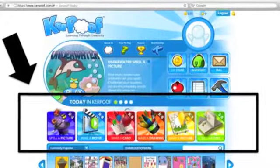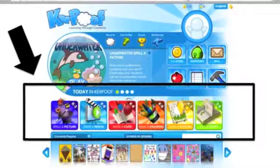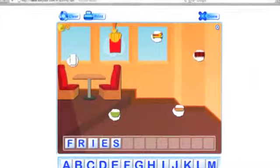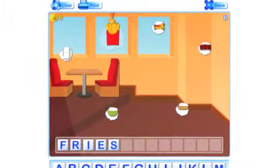With Kerpoof, my students are able to use Make a Picture, Make a Story, Make a Drawing, Make a Movie, and even Make a Card to help them learn new things. My students aren't limited to just these activities — they can also use Spell a Picture to practice new spelling words each week.